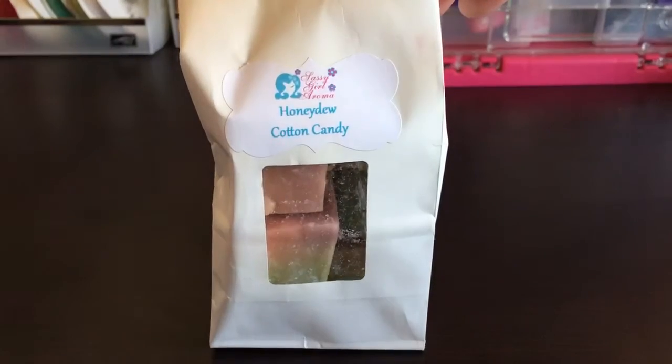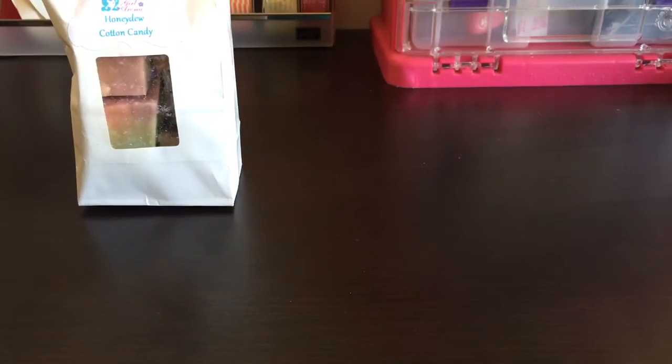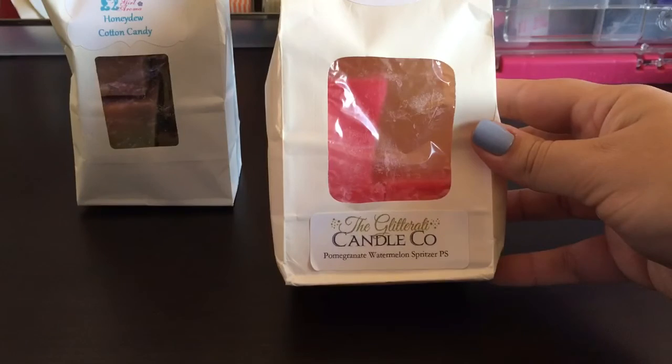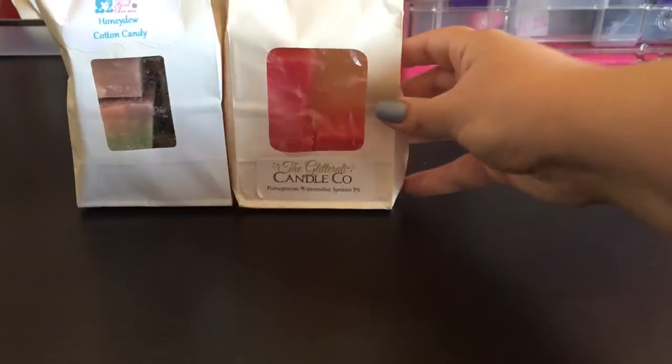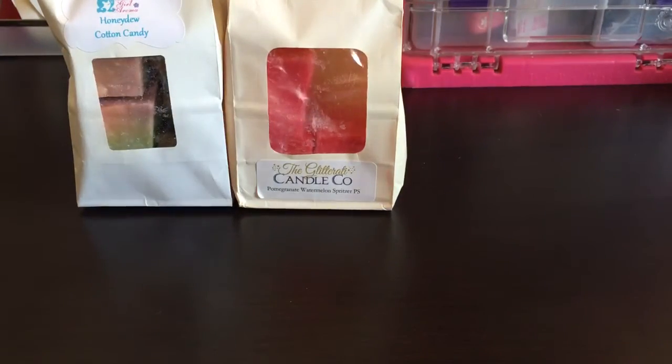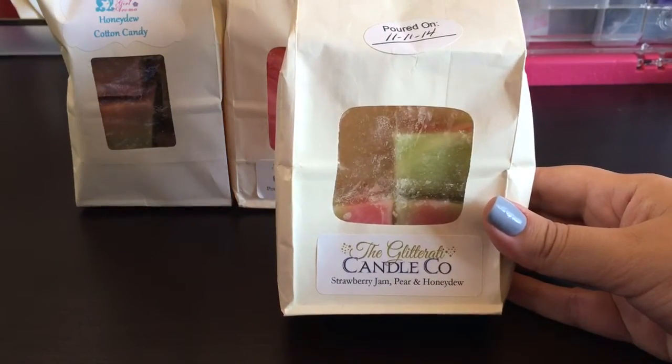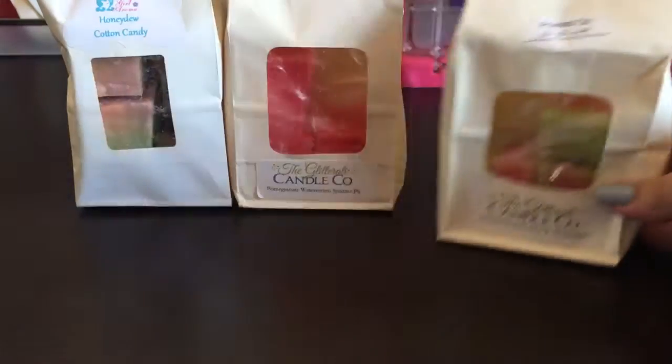The first one here is Sassy Girl Aroma Honeydew Cotton Candy - that's a favorite of mine, I just haven't melted it in a long time. I think I got a little burnt out on honeydew but I do enjoy the scent so I want to melt through some of it. I also have some Glitterati here - Pomegranate Watermelon Spritzer Pink Sugar, three chunks in that bag, and more Glitterati in Strawberry Jam Pear and Honeydew, almost three full chunks in that bag.